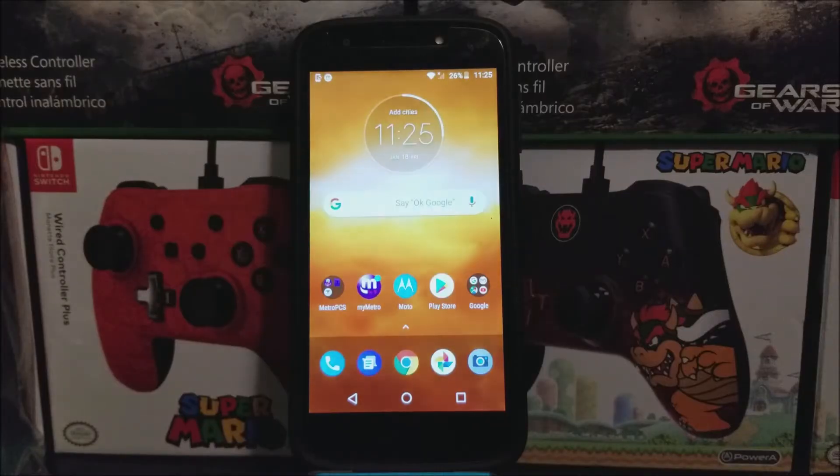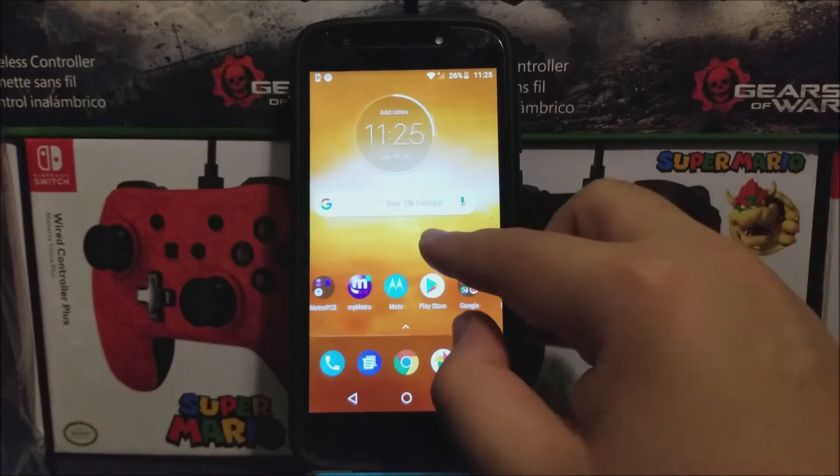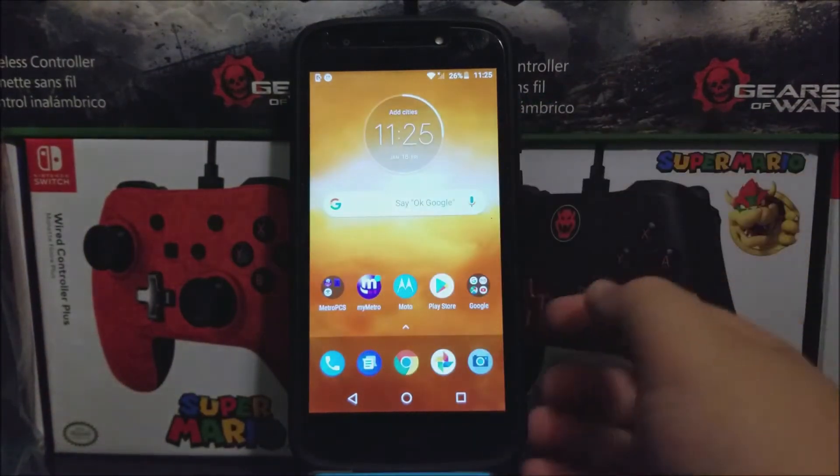Hi everyone, this is the Motorola Moto E5 Play from Metro by T-Mobile, and as you can see here in the notification bar, we have a new software update available for the device.